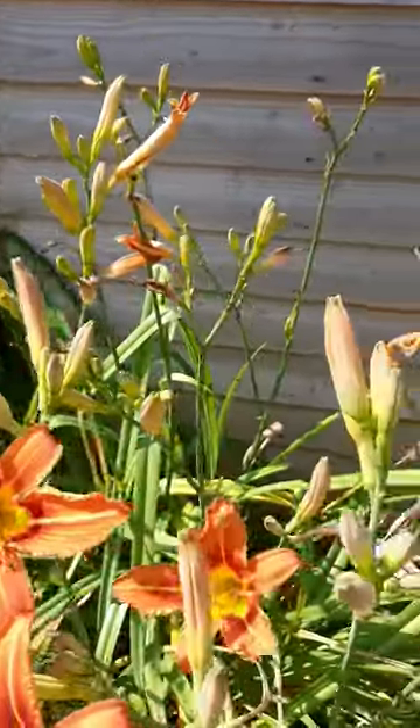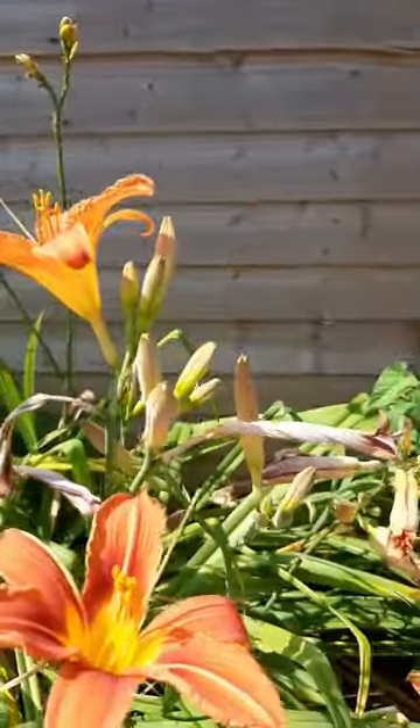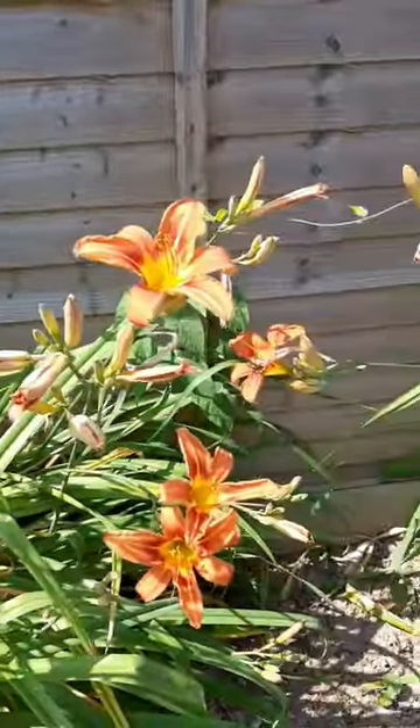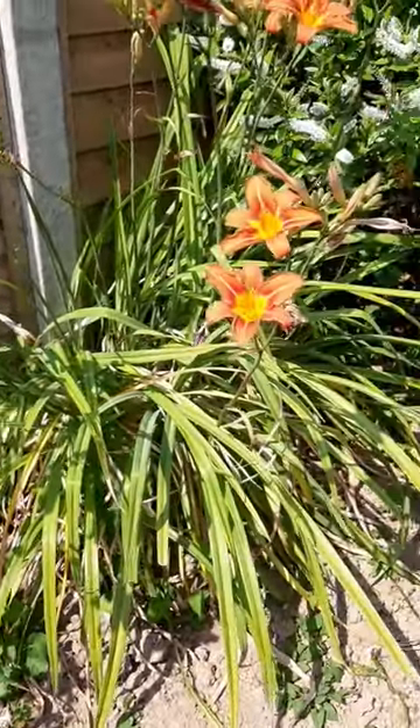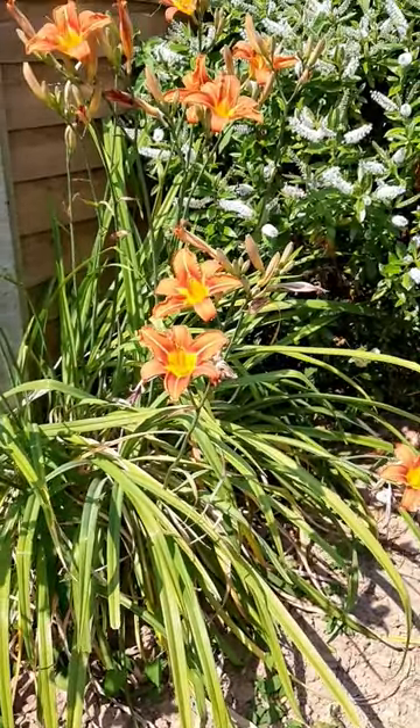You can either deadhead them, or you can leave the foliage to die down naturally and feed the goodness back into the plant for the next year's growth.